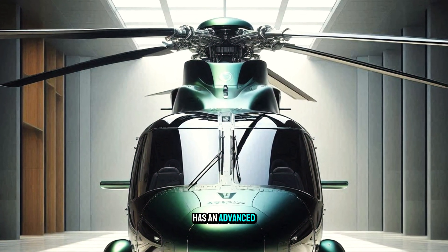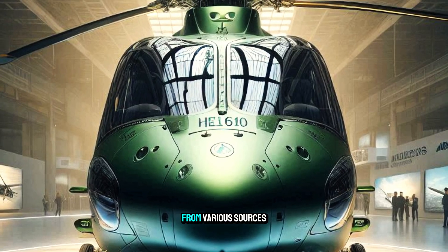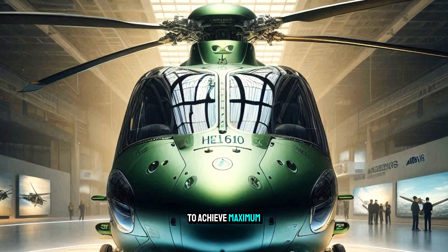The helicopter features an advanced energy management system that optimizes the use of energy from various sources to achieve maximum performance.